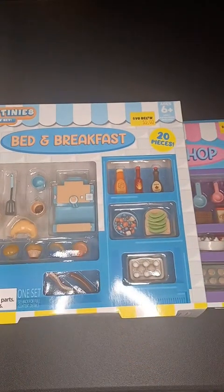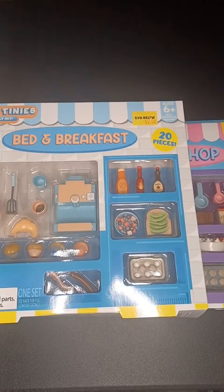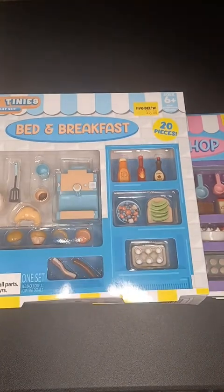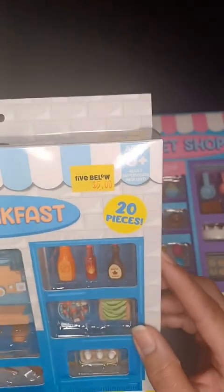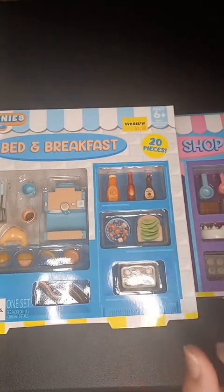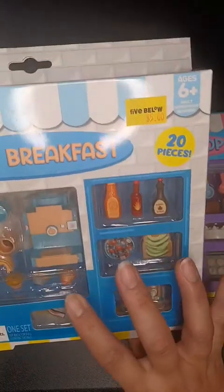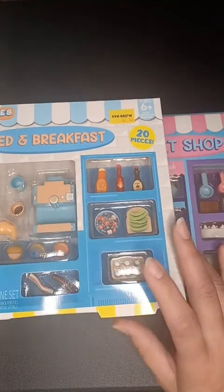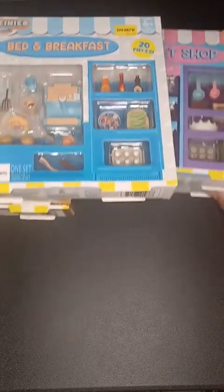I'm buying these teeny tinies because they're fun. I have my daughter with me today. I usually just record here but I'm going live because I got all of these teeny tinies from Five Below. They are five dollars and they are awesome because they're just cute, but I'm gonna say the scales are a little bit off. Some of them are 1/12th scale and some of the pieces are like 1/6th scale, so you kind of just have to look at it and see if it's something you might want to fit into your dollhouse or dioramas.